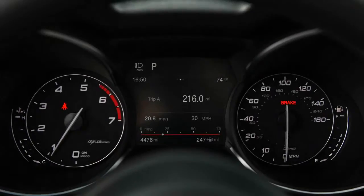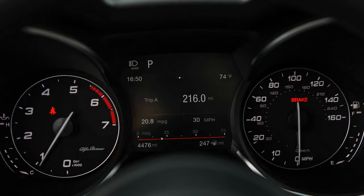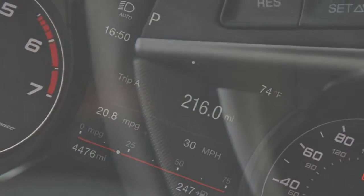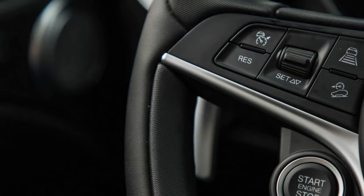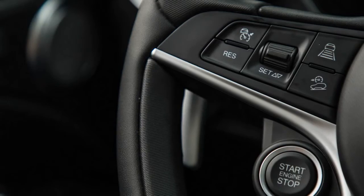In the greater crossover hierarchy, the Stelvio doesn't quite have the moves or the speed to match the more powerful V6-powered Jaguar F-Pace and Porsche Macan on similar tires, yet it can rout the Audi Q5 and the Mercedes-Benz GLC300 4Matic in nearly all dynamic measures.